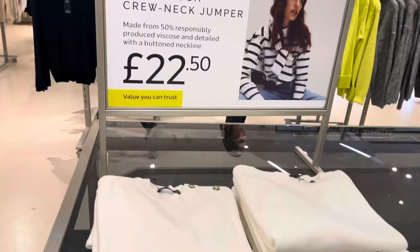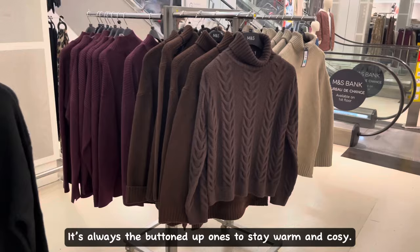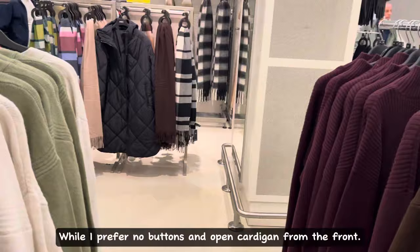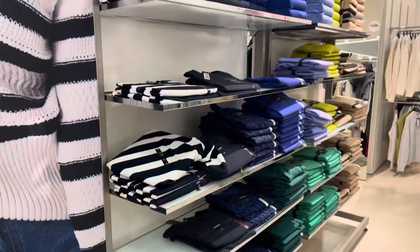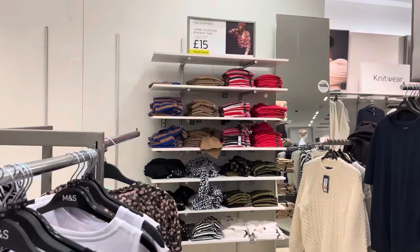In my opinion, I wouldn't pay 22 pounds for a plain cardigan. These cardigans are something similar to what my granny wears — it's always the buttoned-up ones to stay warm and cozy, while I prefer no buttons and an open cardigan from the front. These ones are a bit more affordable, for 15 pounds each.